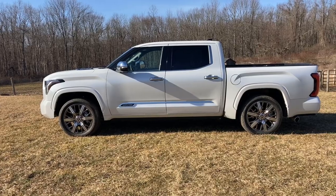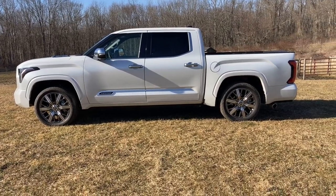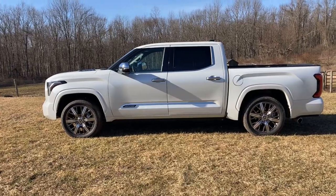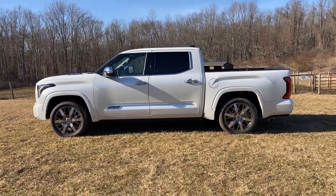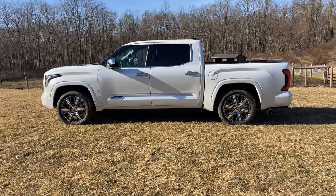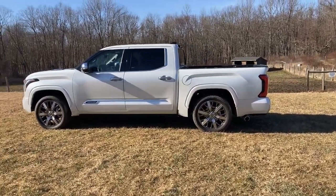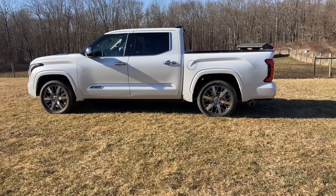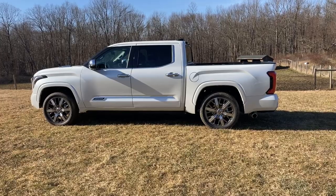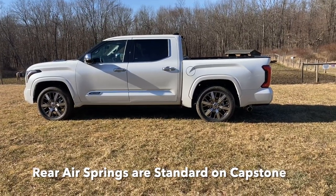The previous Tundras had a leaf spring rear suspension — super simple, worked great, ride quality was perfectly acceptable. The multi-link coil spring system is much more complicated and more expensive to manufacture. But because of economies of scale — the frame was already designed for it — they decided to just leave it with coils, or in this case air springs. That's a big difference.